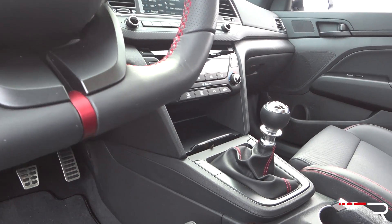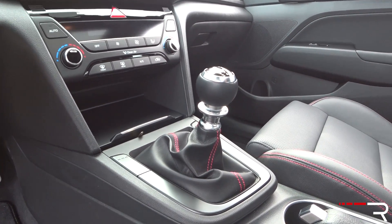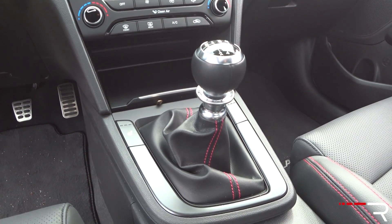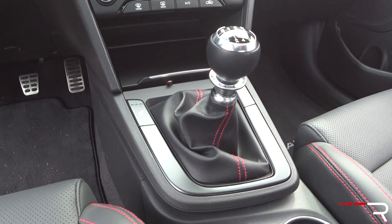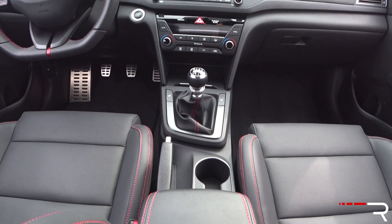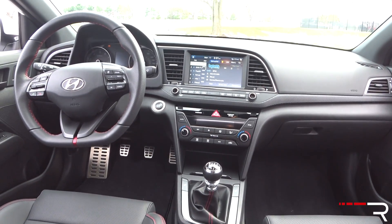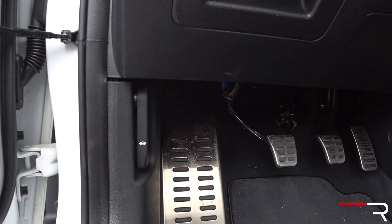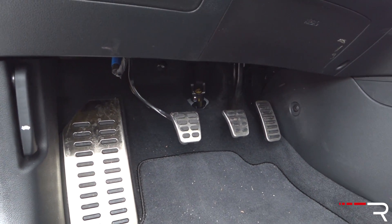Number two goes to something that actually surprised me — it's this slick-shifting six-speed manual. I have driven Hyundai stick shifts in the past and they were always a little bit vague, a little bit rubbery. But the company seems to have gotten it right with this six-speed. It's very European in its feel, with nice, slick, direct shifts. It could be a little bit shorter, but overall I'm really impressed with the shifter and clutch action of the Elantra Sport. It's an easy car to drive, especially if you're trying to teach someone how to drive stick for the first time.